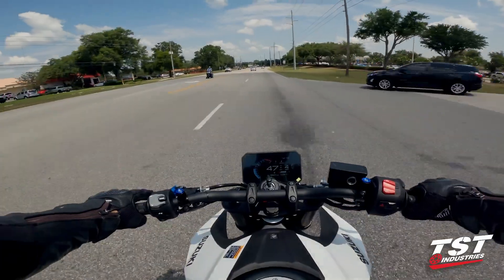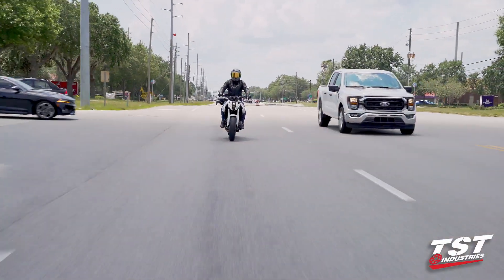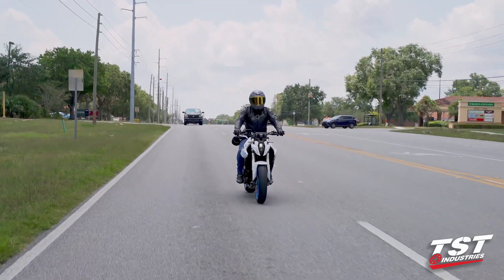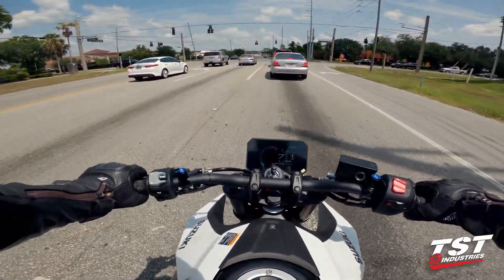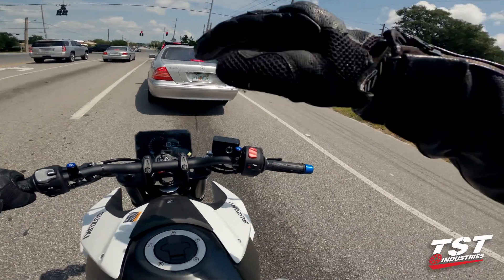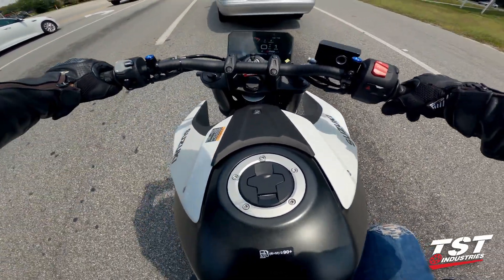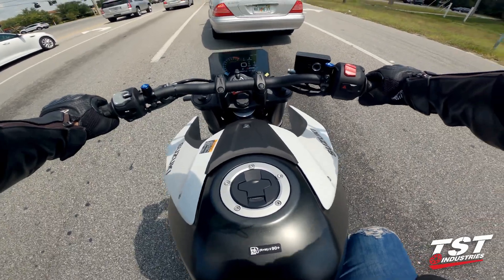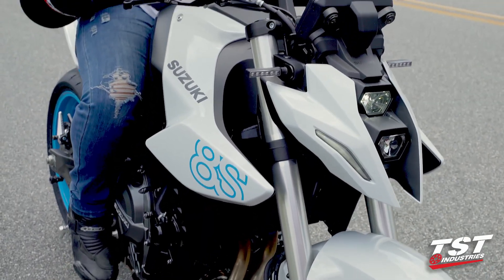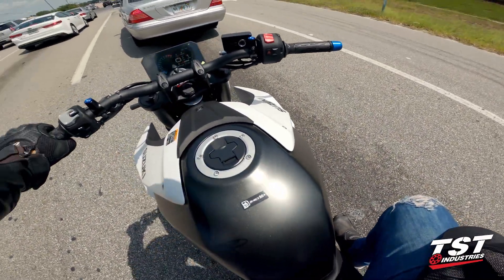All jokes aside, everything feels very planted on this bike. The claimed power is 82, almost 83 horsepower and almost 58 foot-pounds of torque from the factory. After we flash the ECU and put it on our dyno, we can get a more accurate reading, look at the power curve, see where we have flat spots to improve, and truly unlock some potential on this beast. Right out of the showroom floor, this is a very well-rounded bike and I'm very pleased with it.